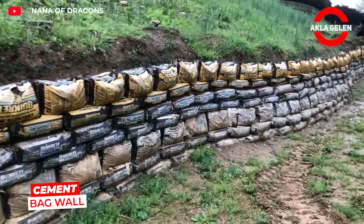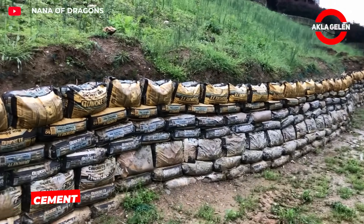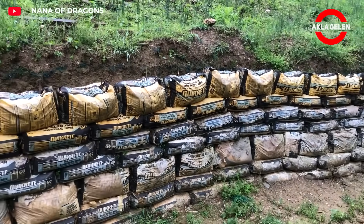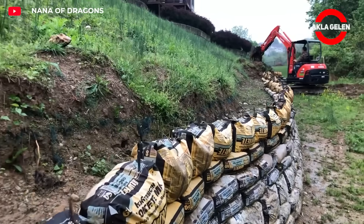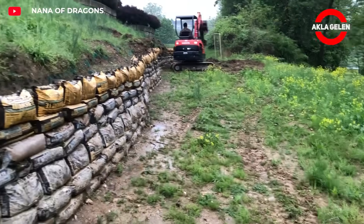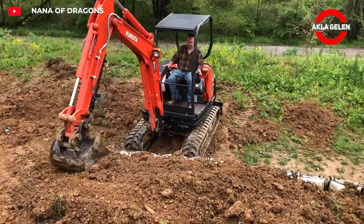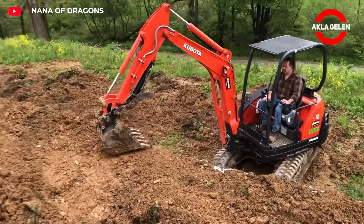Using this method, it's possible to build a garden retaining wall from cement bags. The bags form a solid wall by their own weight. As the bags get wet and sit, the cement inside hardens, increasing the wall's durability over time. It's an economical, recyclable, and naturally soil-stabilizing solution.